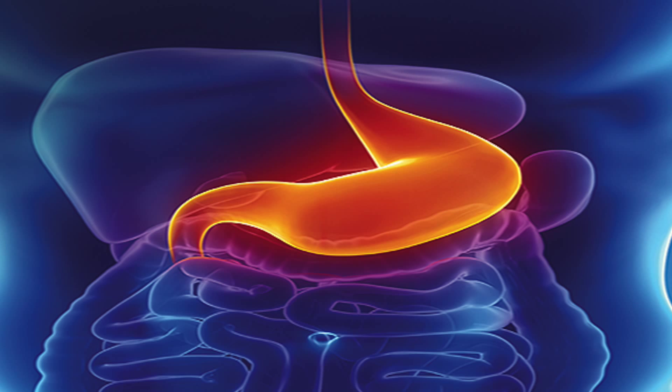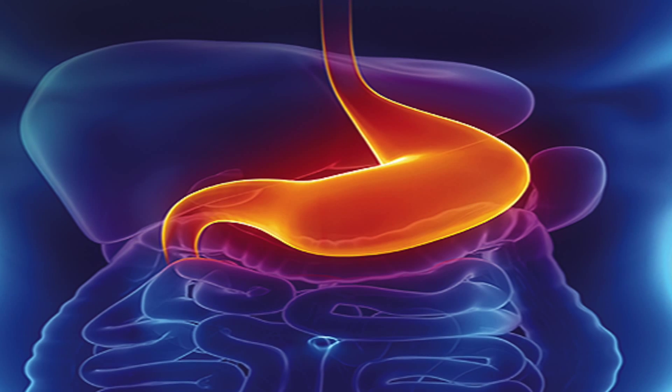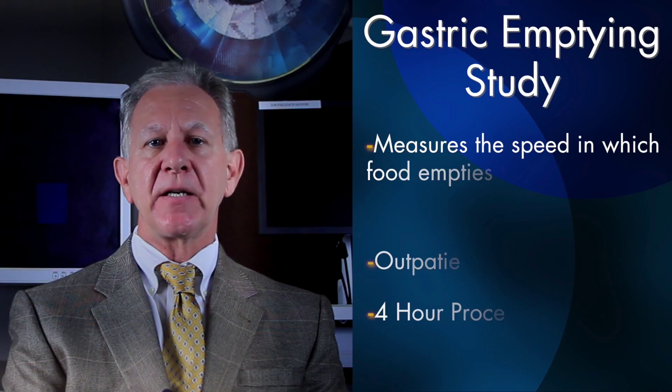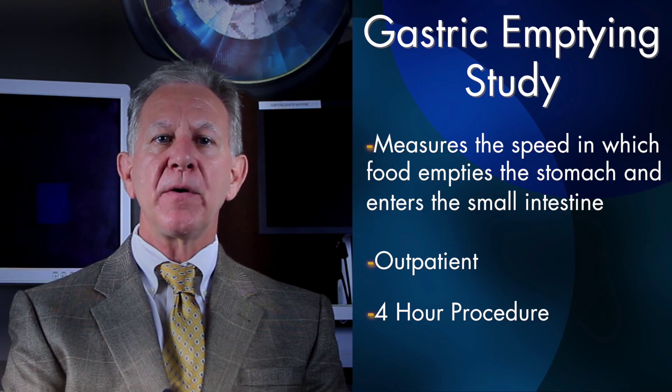If we find that the stomach looks good and there's no inflammation, no ulceration or polyp or mass or obstruction to the outflow of the stomach, that's when we take our next step and do what's called a gastric emptying study. That's a study done by the nuclear medicine department of a radiology center. And once we have that information, if we find that the stomach is significantly delayed in how it works, then we have the diagnosis of gastroparesis.